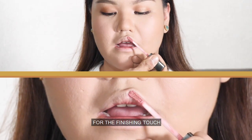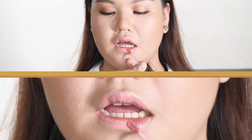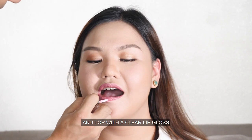For the finishing touch, we are going with a sophisticated pink lipstick color, and topping it with a clear lip gloss.